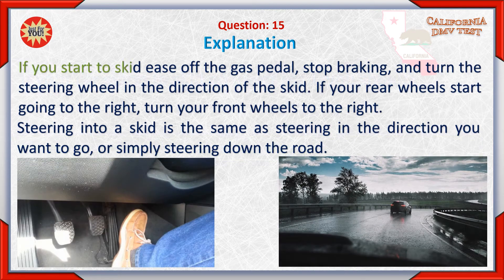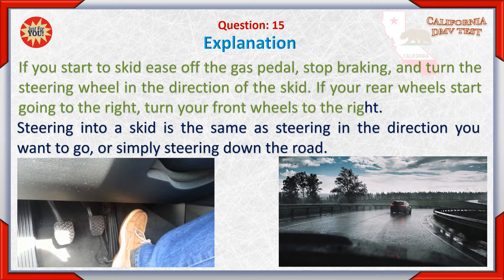B. If you start to skid, ease off the gas pedal, stop braking, and turn the steering wheel in the direction of the skid. If your rear wheels start going to the right, turn your front wheels to the right. Steering into a skid is the same as steering in the direction you want to go, or simply steering down the road.